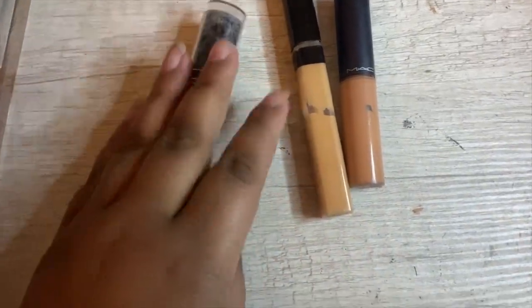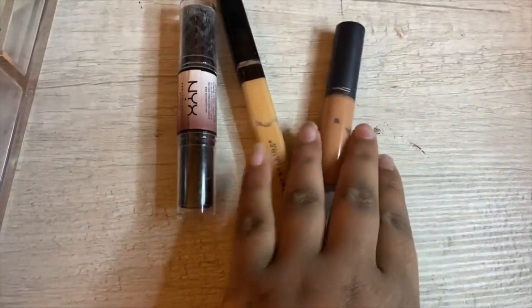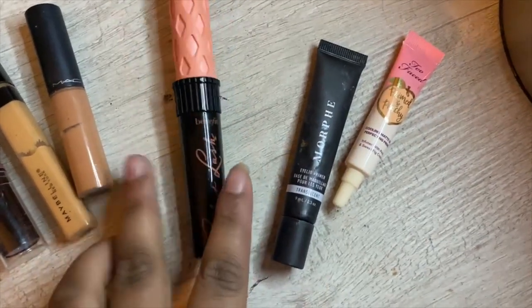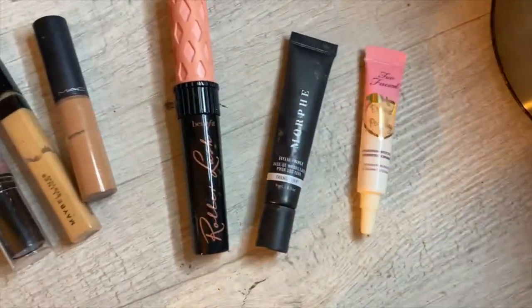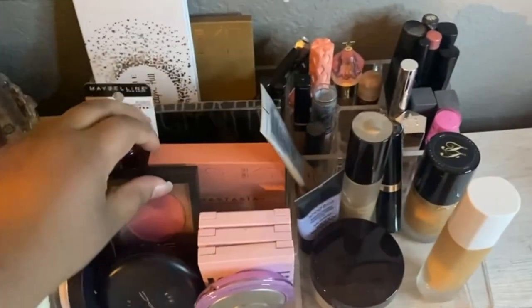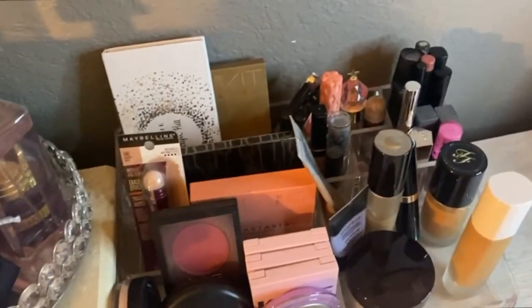You can really see the exact concealers here — I don't use them that often except for the Maybelline one. Then I have my Roller Lash mascara, an eye primer, and a Two Faced primer that I don't really use that often. I definitely use the Roller Lash though. That was an overview of my everyday makeup.